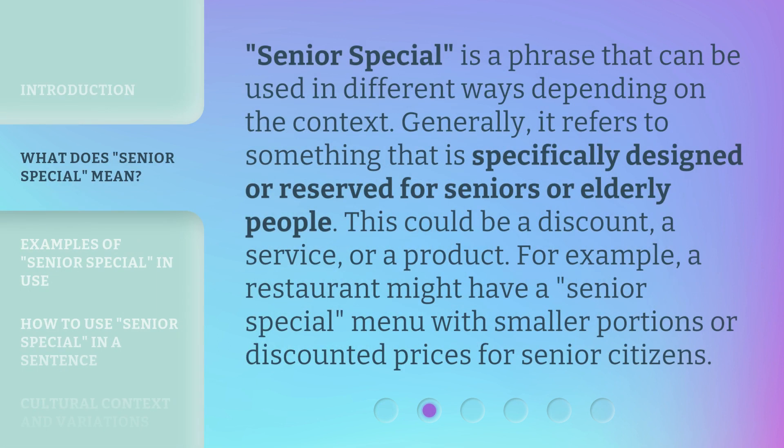Senior Special is a phrase that can be used in different ways depending on the context. Generally, it refers to something that is specifically designed or reserved for seniors or elderly people. This could be a discount, a service, or a product. For example, a restaurant might have a Senior Special menu with smaller portions or discounted prices for senior citizens.